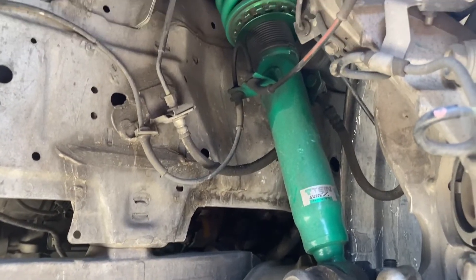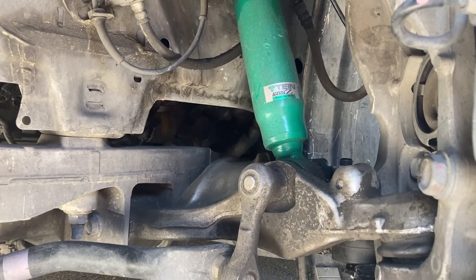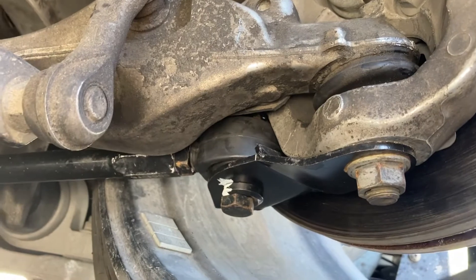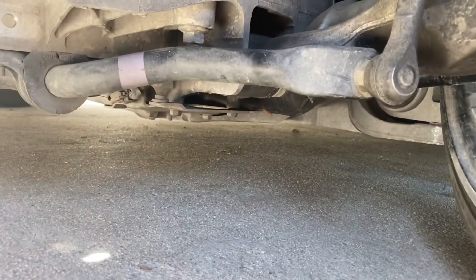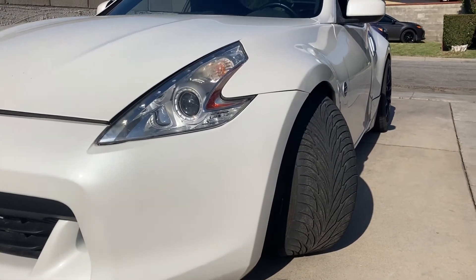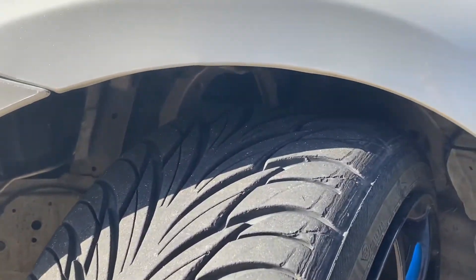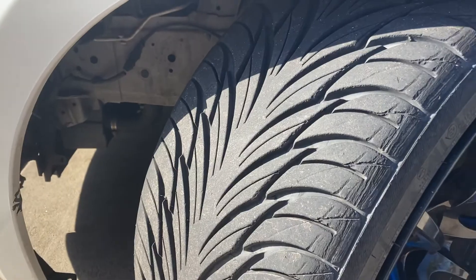As far as suspension, I have Tein Street Basis coilovers. They're divorced coilovers so the spring is separate from the coilover in the rear. I have a GKTEC angle kit. I cut off my bump stop and I have GKTEC bolt-on rack spacers. The angle is much better than stock and for the price you can't beat it. I took off the under shroud and what goes under the wheel well to prevent clearance issues, and with these 18 by 10s I've had no issues so far.